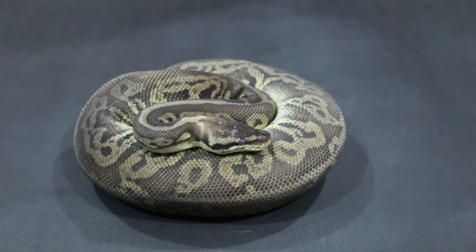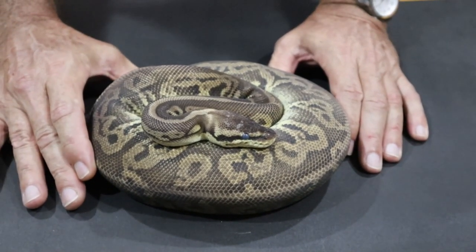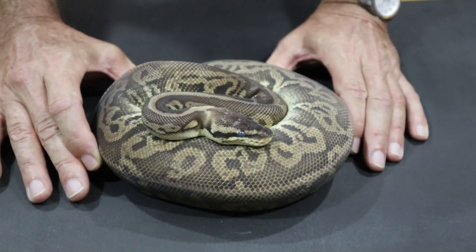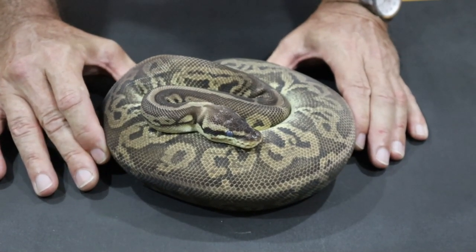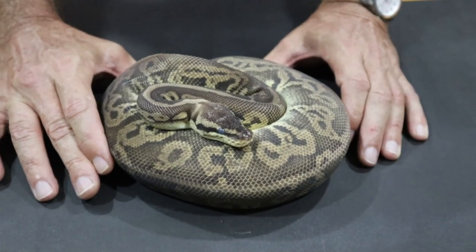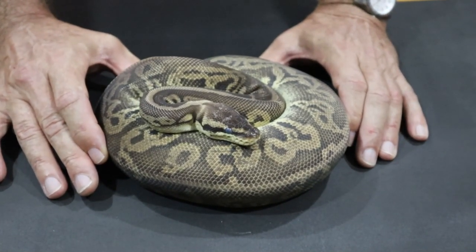Bear in mind that I'm in the tropics here — I don't use heated tubs, I use ambient temperature, and ambient humidity is 80 percent, so there is enough humidity in the atmosphere for the snake to work with and I usually get pretty good sheds. If you don't, you need to add moisture and a rough surface that the snake can use to brush the old skin off.